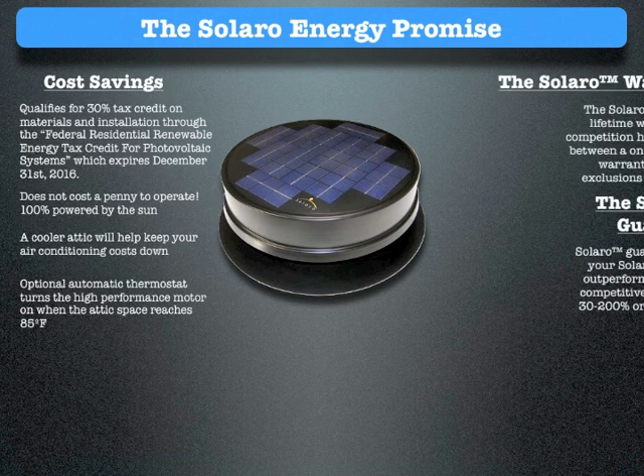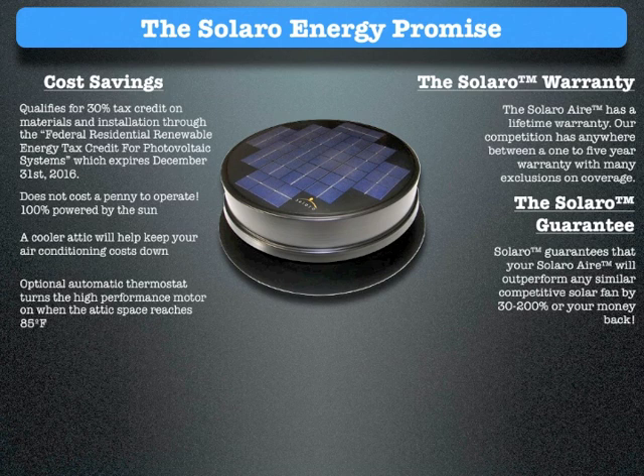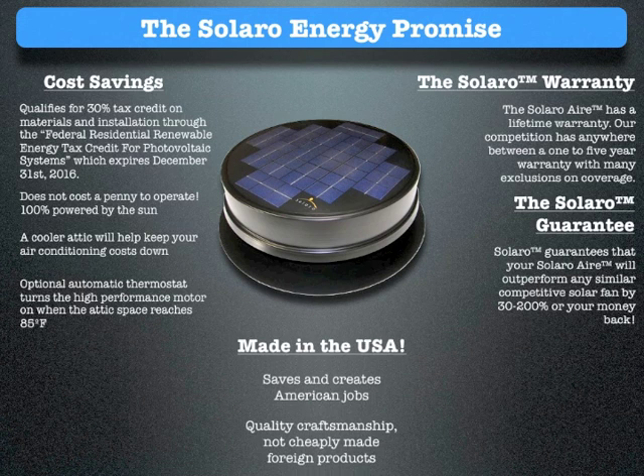The Solaro Warranty: the Solaro Air has a lifetime warranty. Our competition has anywhere between a 1 to 5 year warranty with many exclusions on coverage. The Solaro Guarantee: Solaro guarantees your Solaro Air will outperform any similar competitive solar fan by 30 to 200% or your money back. All Solaro Air attic fans are made in the USA. When you buy from Solaro, you save and create American jobs. Solaro provides quality craftsmanship, not cheaply made foreign product.